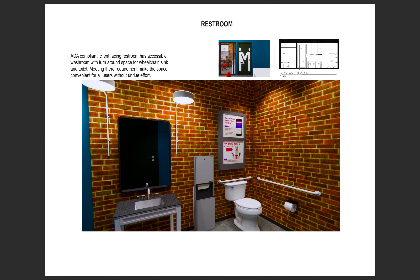The restrooms, looking at the overview of the space, are ADA compliant and client-facing, available to all members. There is large signage on the bathroom door making it easy to find, as seen in my elevation of the east wall. Inside the bathroom walls, additional signage provides information about mobile banking — a way to grab people's attention since someone may just be visiting the restroom and see information about mobile banking opportunities.